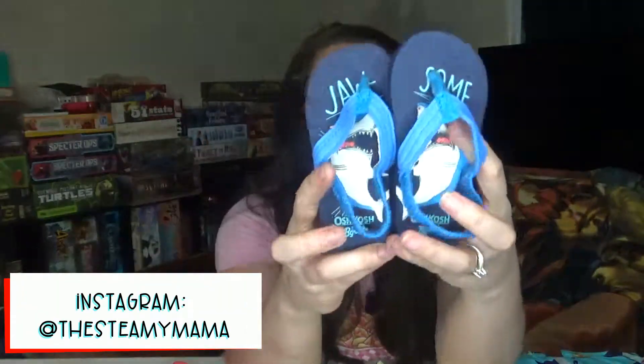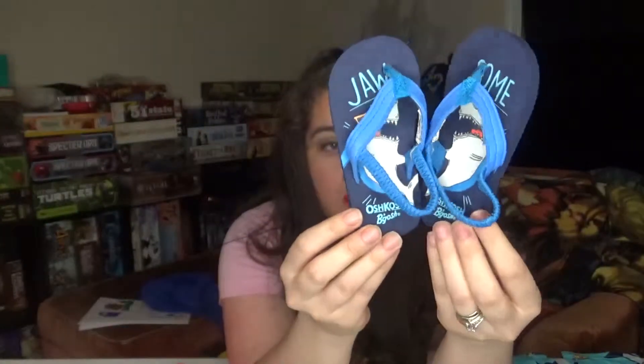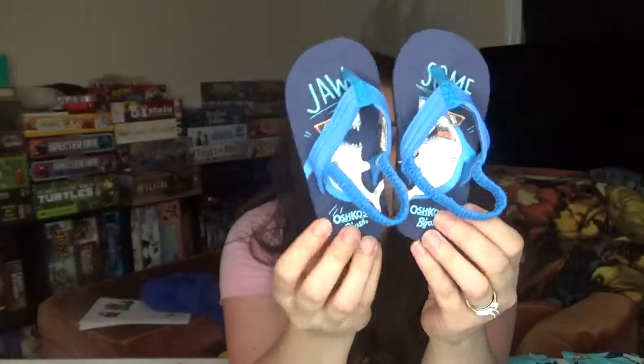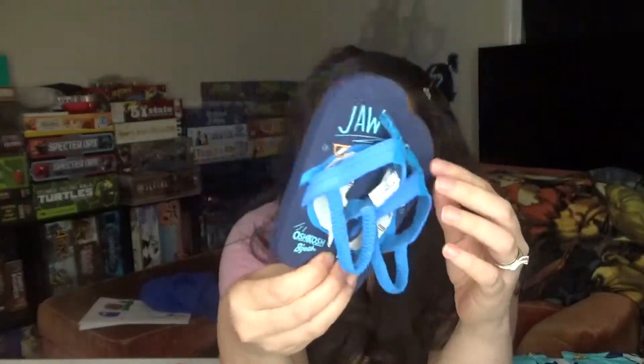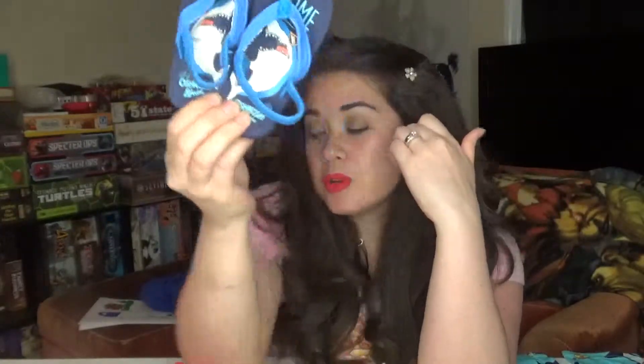I'll start with these. I got him these little flip-flops and they were $4. We weren't sure if he would wear flip-flops, so for $4 we thought we'd try them. He did like them but I'm afraid this is going to irritate his toe, but we'll see — they're a little big right now.